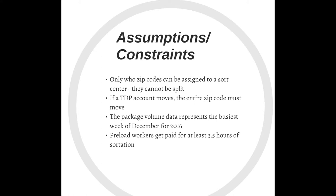There were some assumptions and constraints we had to follow. First, only whole zip codes can be moved over. Second, if a TDP account moves over, the entire zip code must move. TDP accounts are big trailer accounts that go to businesses in the area on a daily basis. Third, the package volume represents the busiest week in December — if we can handle the heaviest volume during the year, we can handle the other months. And lastly, package workers get paid for 3.5 hours even if they work for less than that.